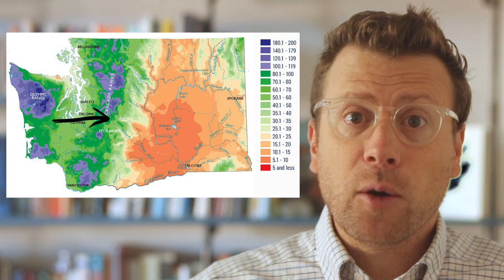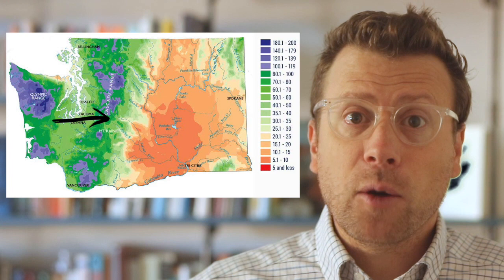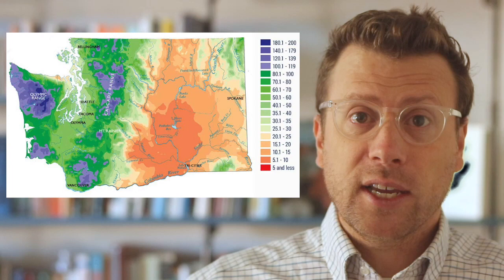As wind continues to blow eastward, it forces air to flow back up over the Cascade Mountains, and there is another orographic effect, with a burst of precipitation on these mountains and another rain shadow on the eastern side. By the time the air reaches central and eastern Washington, the air is very dry, resulting in desert-like conditions.